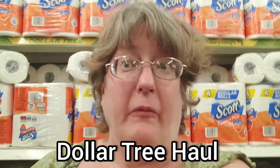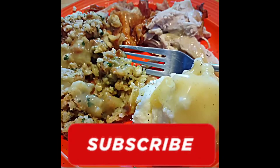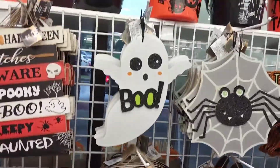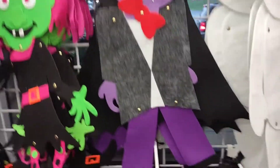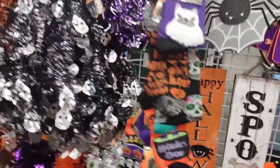I have a Dollar Tree home and fall decor haul. Halloween buckets, backdrops for decoration, hoodie bags, cute decoration, Halloween signs.